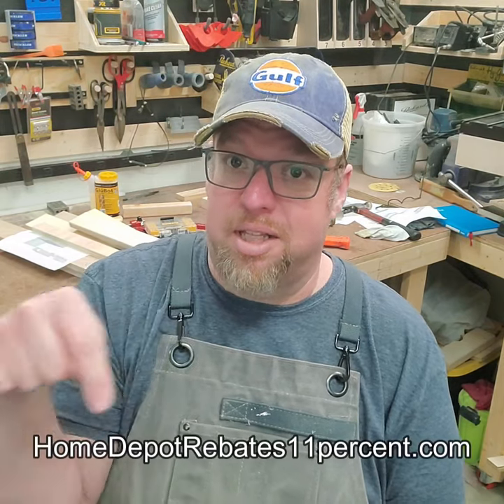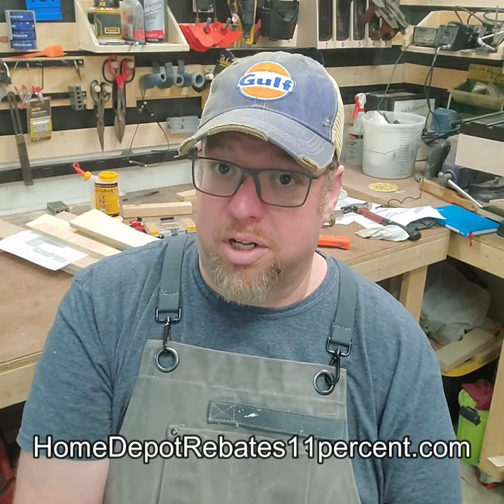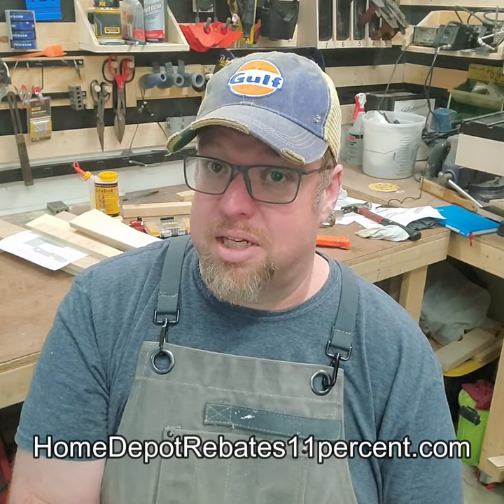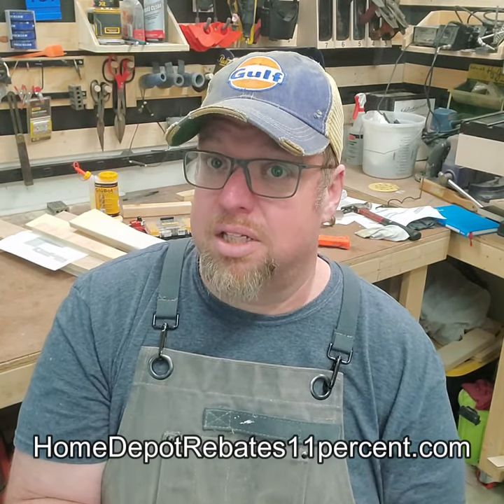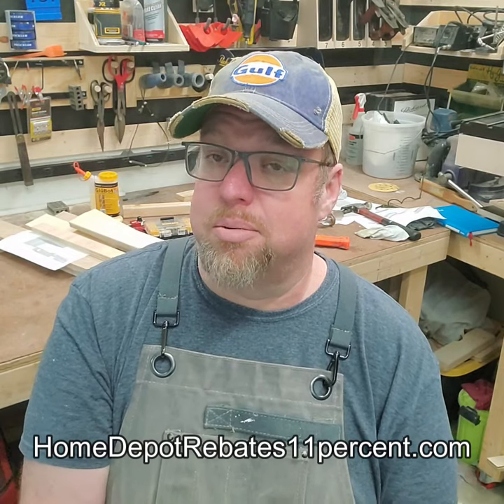If you live in a market that also has Menards, which is mostly in the Midwest, Menards runs these 11% rebate deals almost every month for a couple weeks. Anytime they're running that 11% rebate, Home Depot will match that rebate. You just have to know where to go. There's going to be a link down here that will tell you where to go. You go there with your Home Depot receipt, and as long as Menards is running 11% and you're in the same market as the Menards, they'll give you that 11% back.